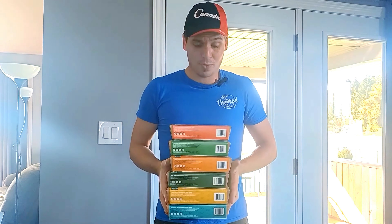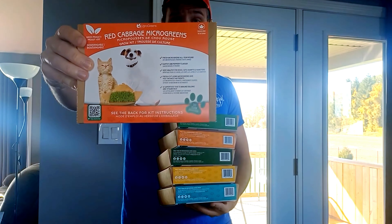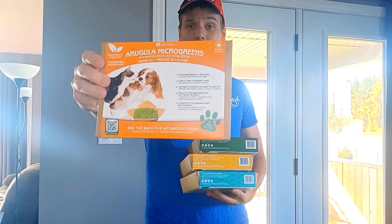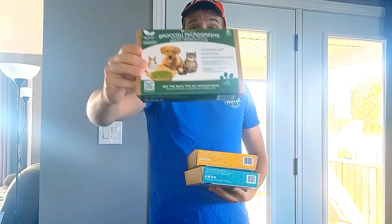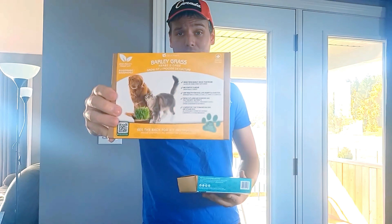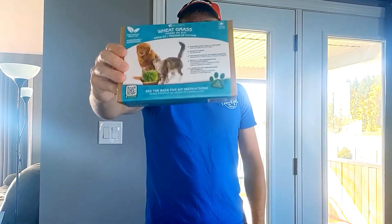And I'll show you the varieties we have. We have red cabbage — check that out, very healthy. We have kale microgreens, arugula microgreens, and broccoli microgreens. We have barley grass and wheatgrass.